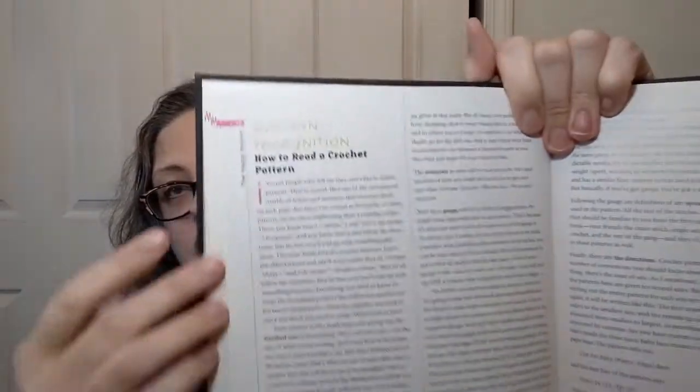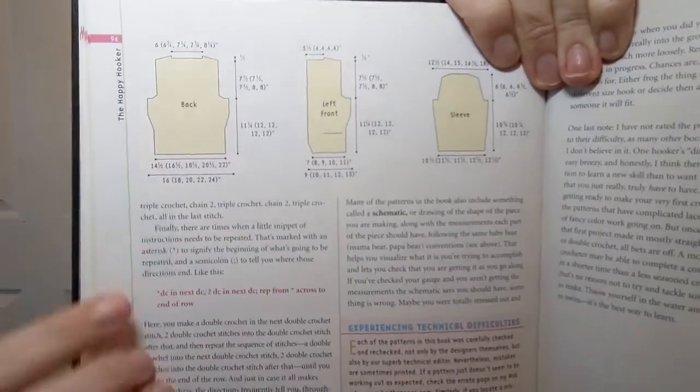Part Two is 'Crochet Away' — the patterns. After learning all those stitches and going through Part One, you could probably do every single thing in this pattern section. She starts off with how to read a pattern in the first place — tells you what you need to do step by step, what the parentheses are for, and all of that. In her usual good snark, she also breaks down what the measurements might mean for different parts of a garment, and gives you abbreviations and stitch keys for the graphs.